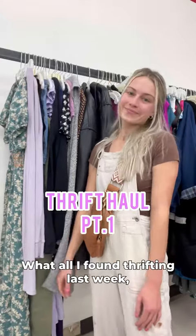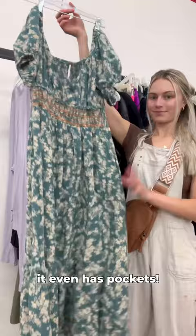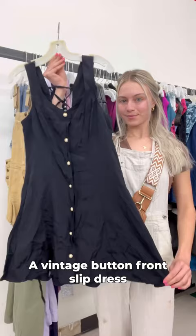Here's what I found thrifting last week. First off, this Free People gauzy cotton maxi dress — it even has pockets. Then these Skims pajamas, though I ended up finding damage on them. A vintage button front slip dress that even has a lace-up back.